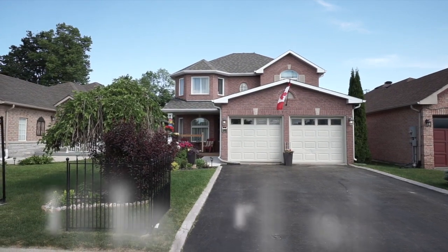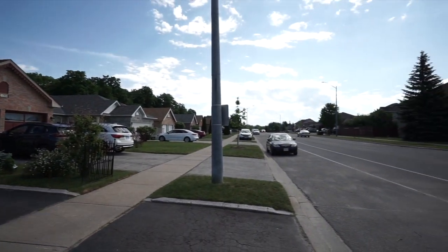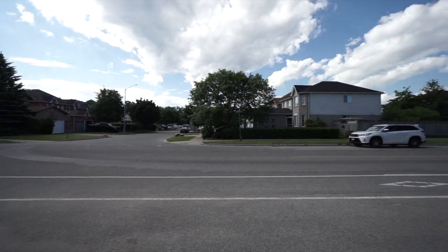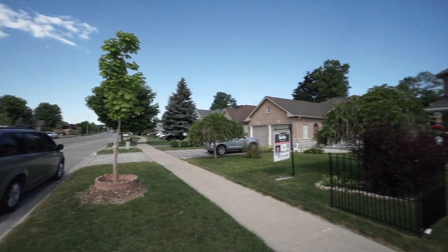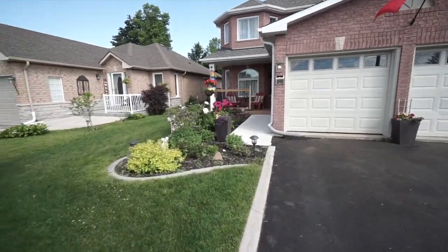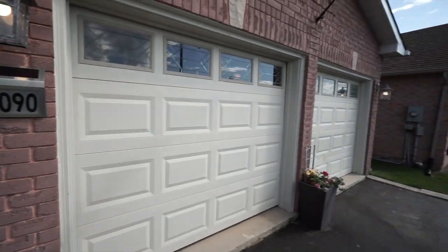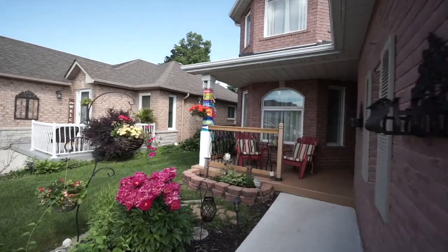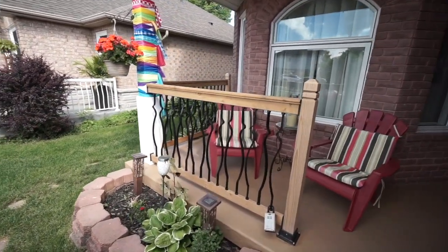Welcome to the virtual tour for 1090 Leslie Street. This is a wonderful neighborhood — a very wide street with biking lanes on each side where you can actually park on each side as well. Lots of room for visitors, gardens here, and a concrete walkway recently poured. Nice new garage doors in perfect condition.